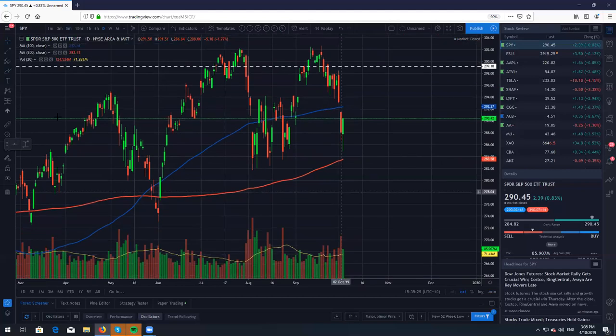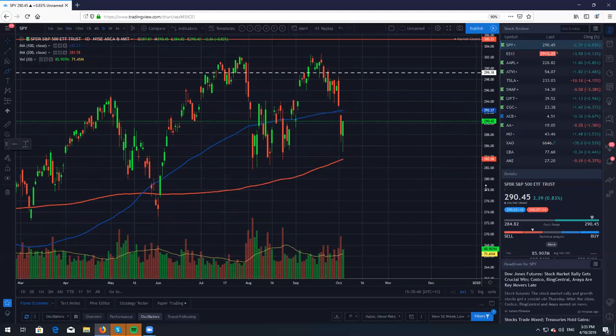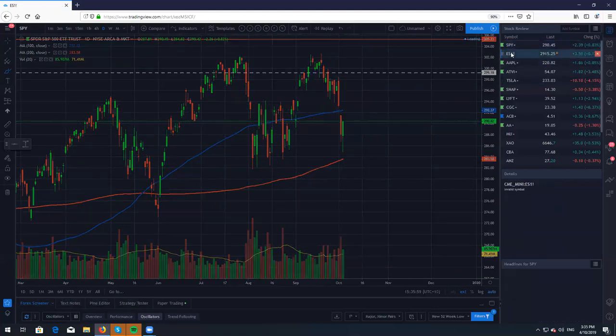We came straight back down to this previous support level right here, and obviously this was definitely going to be a buying zone. You can see these candles here — everyone seems to be buying here. There's no real great news saying that the market's going to be tumbling over, so I would not be bearish on the markets after we have already dropped this far, especially over the last three days. This was definitely a dip buying opportunity.